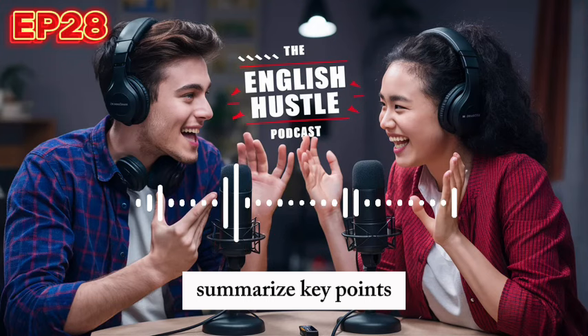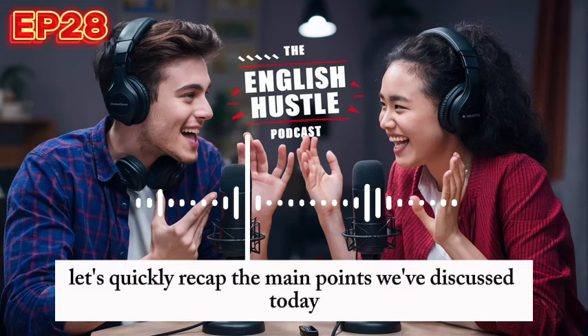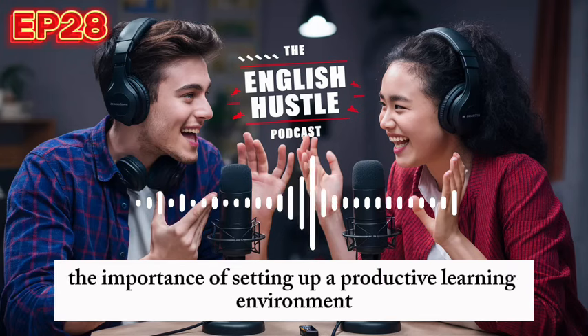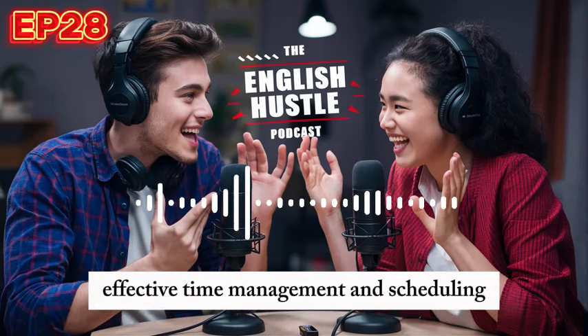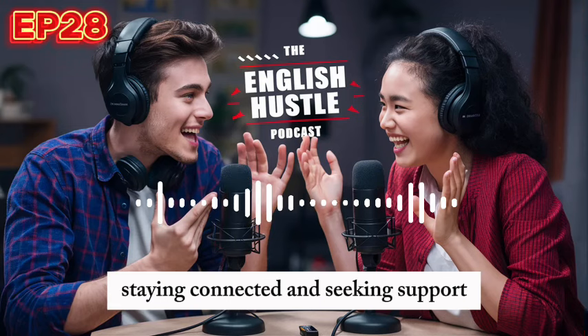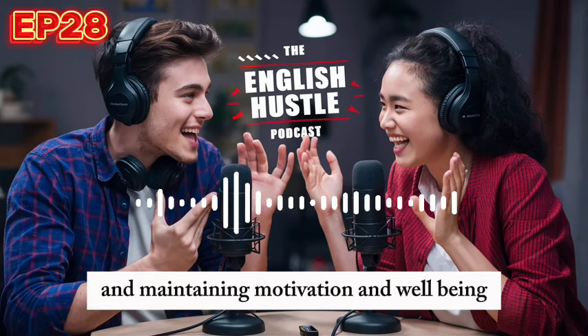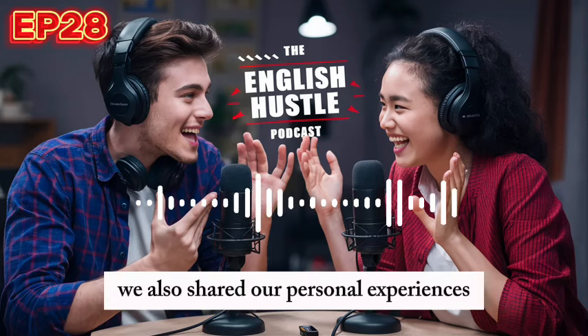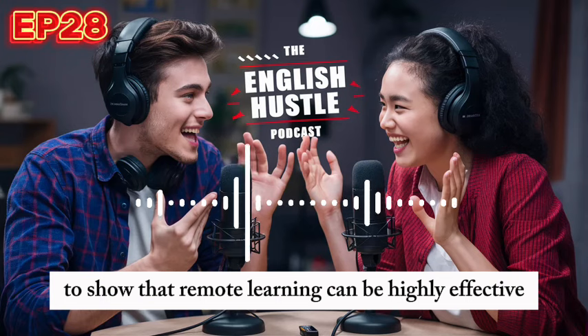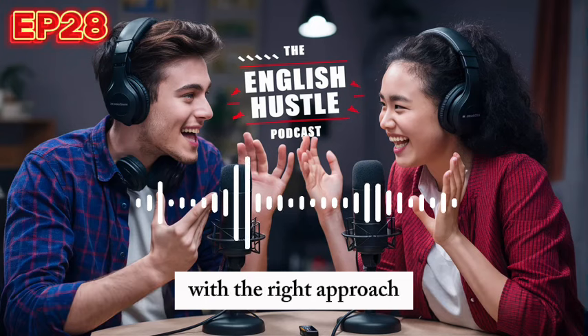Let's quickly recap the main points we've discussed today. We covered the importance of setting up a productive learning environment, effective time management and scheduling, engaging with the material actively, staying connected and seeking support, and maintaining motivation and well-being. We also shared our personal experiences and some inspiring success stories to show that remote learning can be highly effective with the right approach.